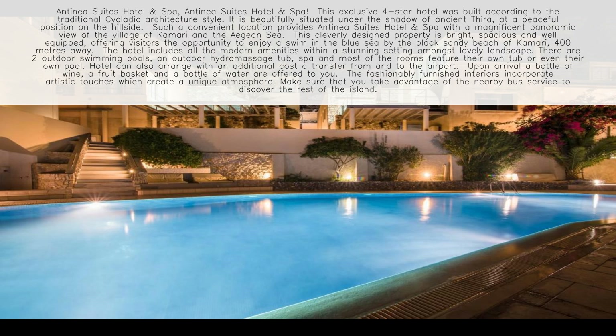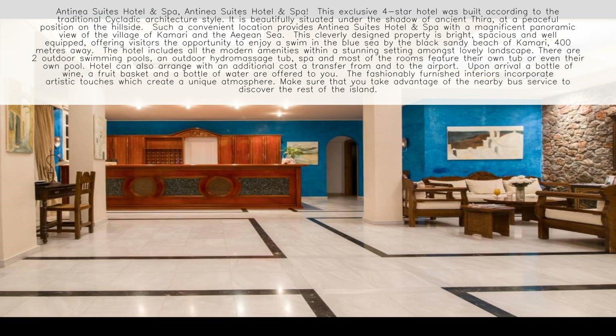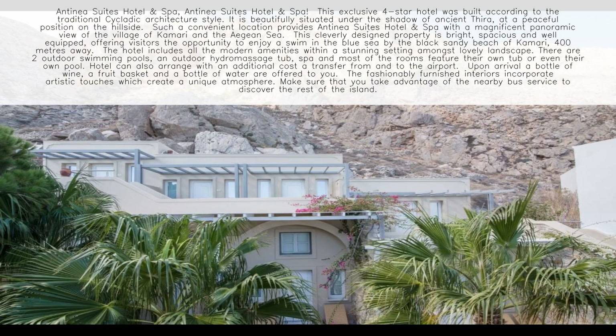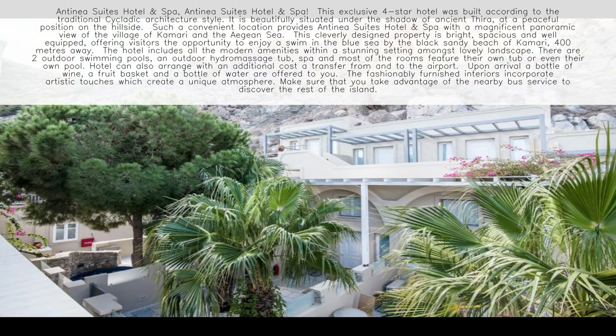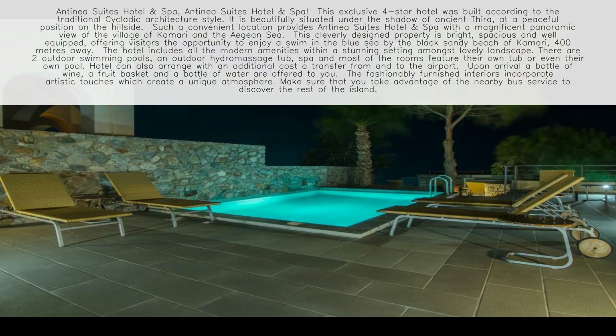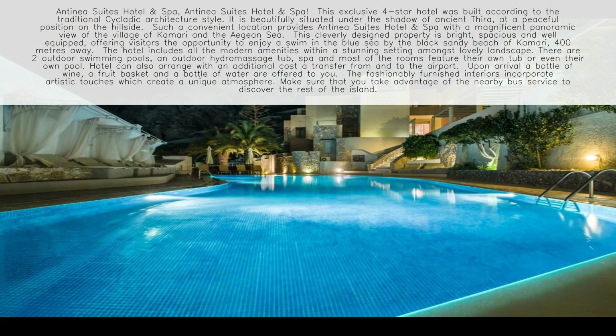Antonea Suites Hotel and Spa. This exclusive four-star hotel was built according to the traditional Cycladic architecture style. It is beautifully situated under the shadow of ancient Thera, at a peaceful position on the hillside. Such a convenient location provides Antonea Suites Hotel and Spa with a magnificent panoramic view of the village of Kamari and the Aegean Sea.